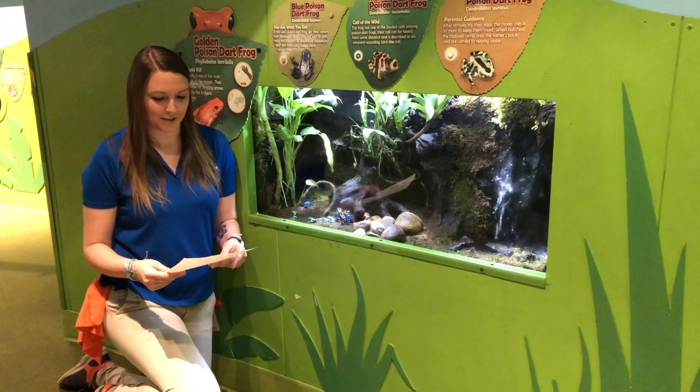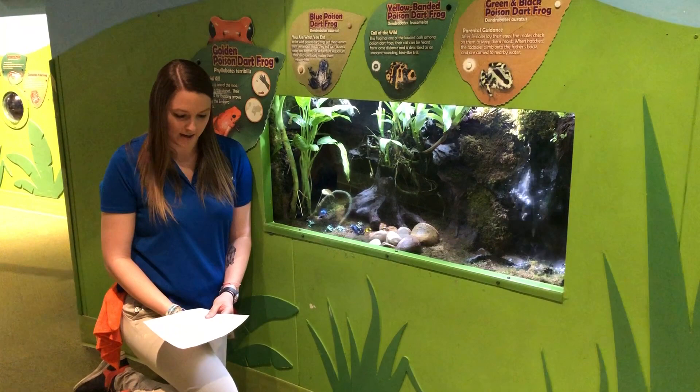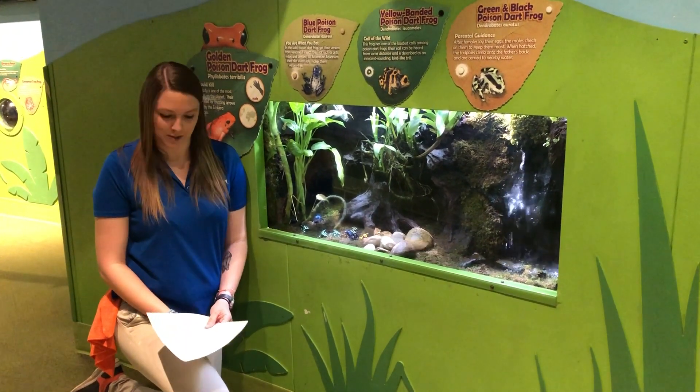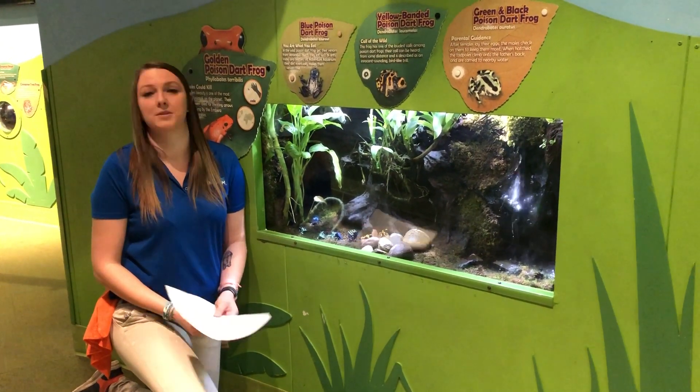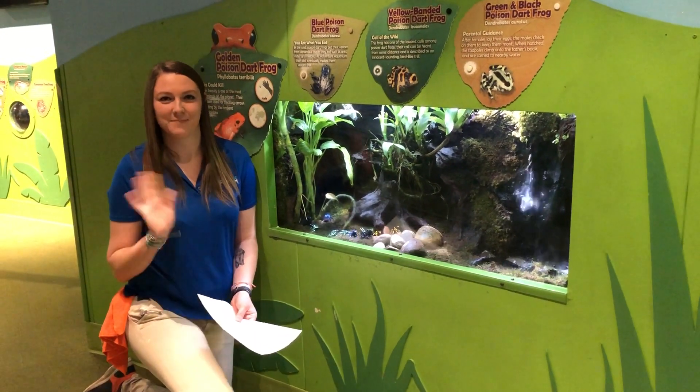Thank you so much for all of your questions. We hope you learned a little bit about our frogs today. Join us Friday at 12 p.m. on Adventure Aquarium social media channels for our stingray feedings. Bye guys!